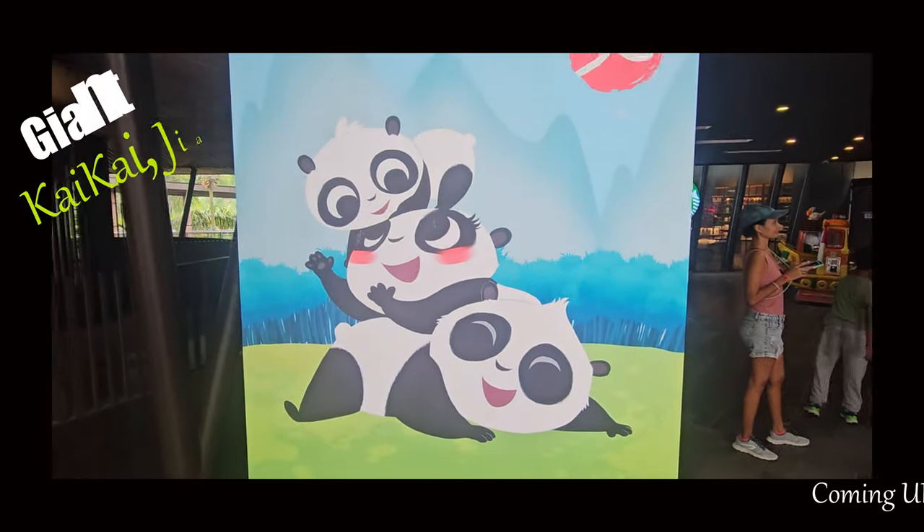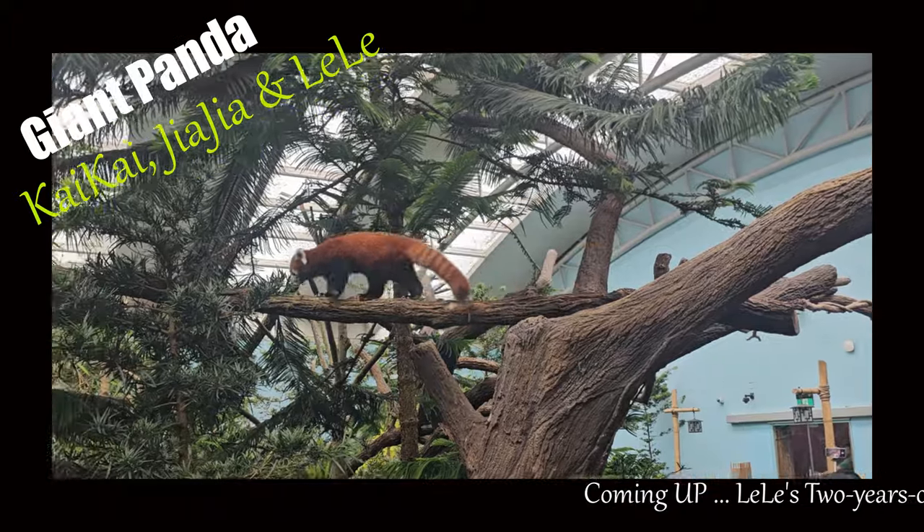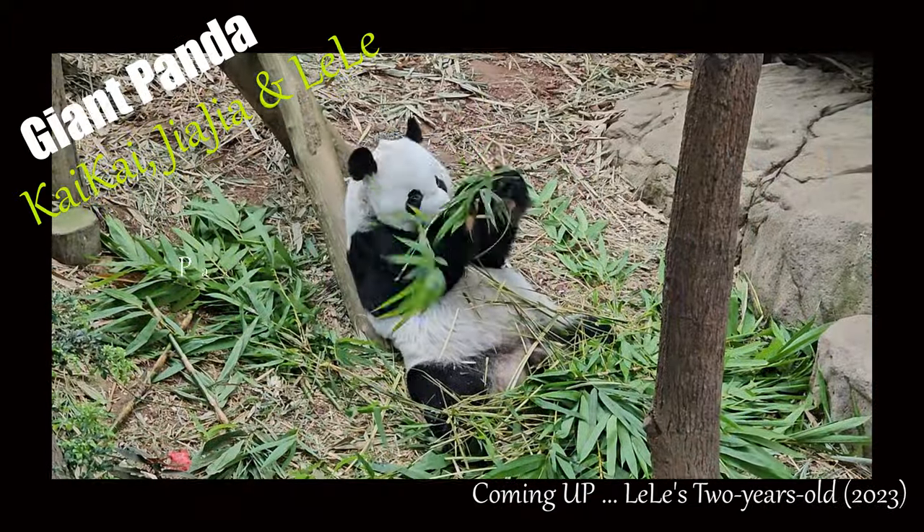Welcome to my video today. In this video, I am thrilled to introduce you to the adorable giant pandas: Chia Chia, Kai Kai, and their playful cub, Lulu.